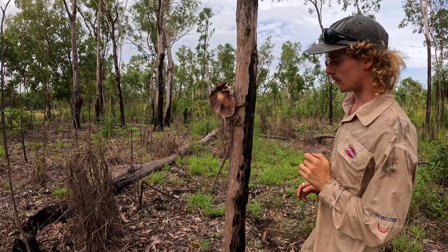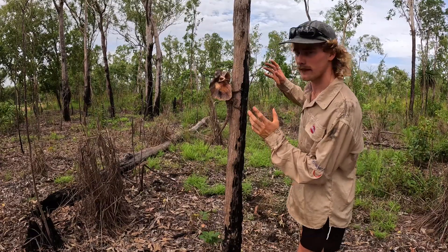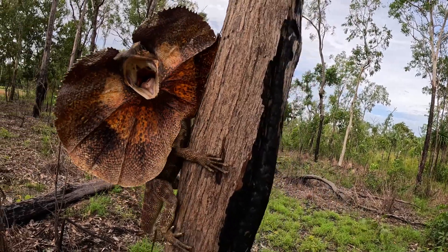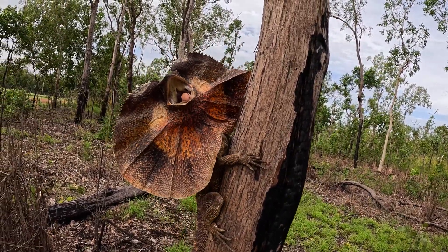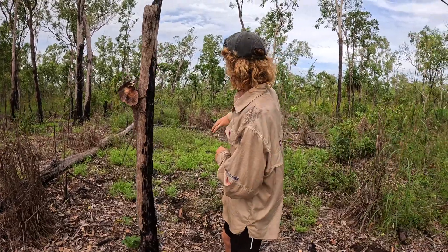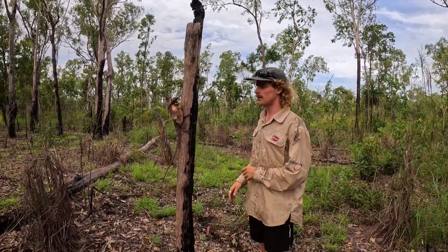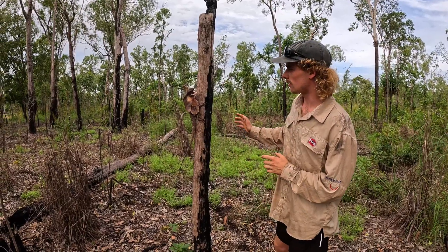He's puffing out that frill using cartilage rods at the back of it there. And you can see where we are — this sort of savannah habitat, big eucalypts, pandanus. This is a prime habitat for frillies. This is the typical area you'll see them.